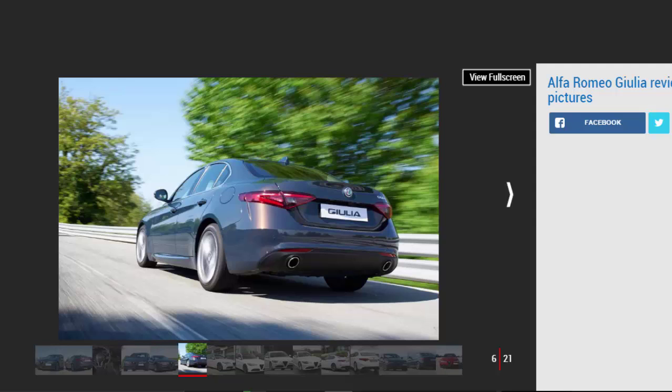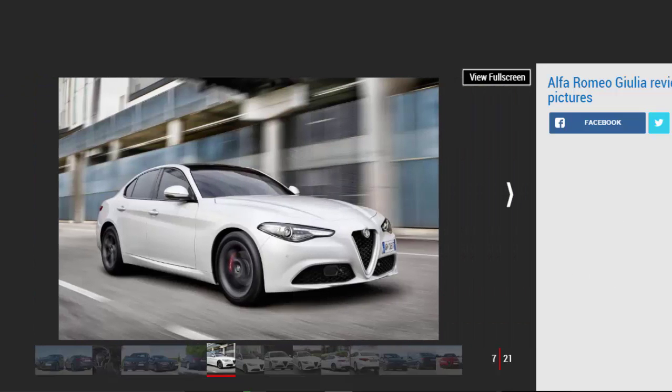The Alfa Romeo Giulia is an important car for the Italian maker, because aside from the 4C sports car, it's the first all-new Alfa since the Giulietta in 2010. The Giulia's platform is also used on the new Stelvio SUV, and it will also form the basis for a new large Alfa executive saloon.